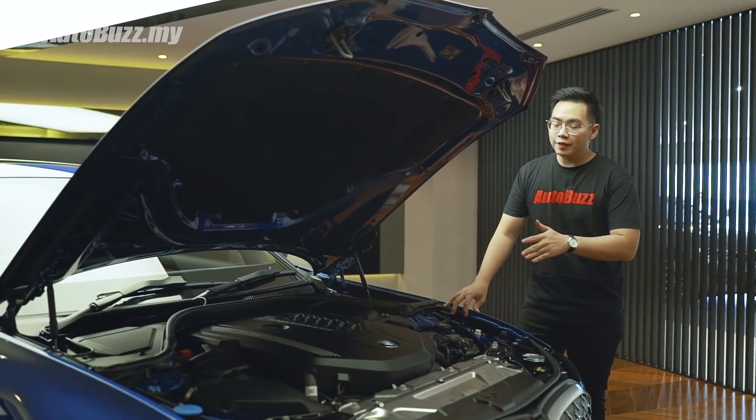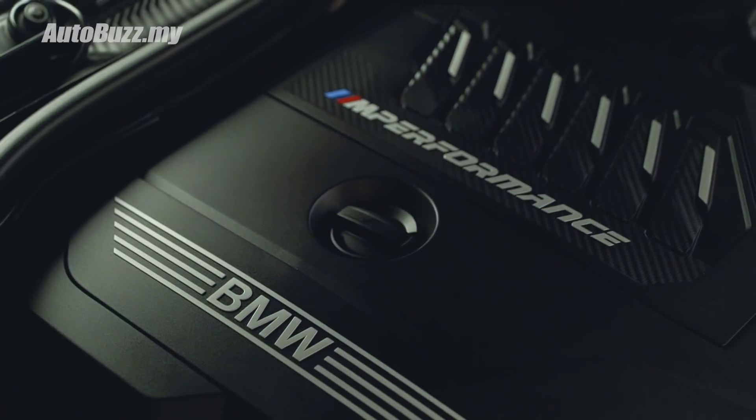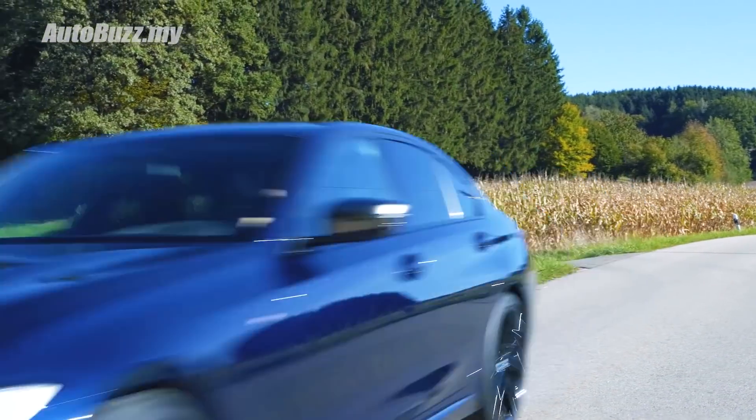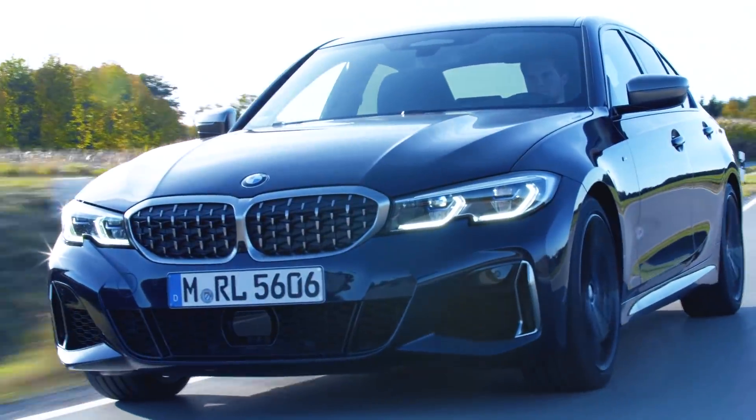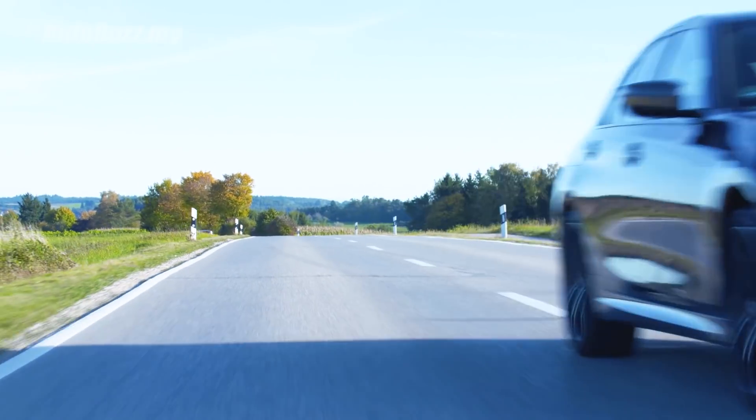Underneath the hood is a 3-liter turbocharged inline-six engine which makes 387 horsepower and 500 newton-metres of torque. Power is sent to all four wheels via the 8-speed automatic gearbox as well as the xDrive AWD system, which is rear-biased on this car.